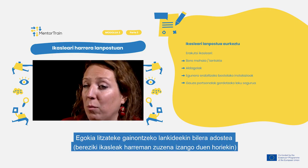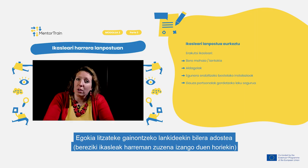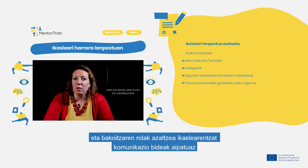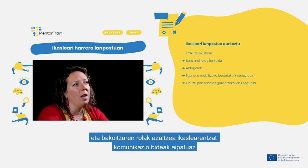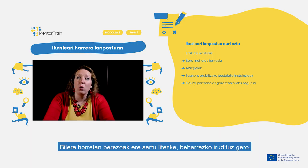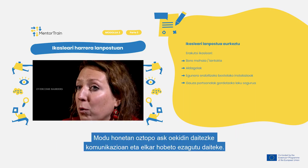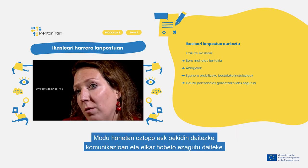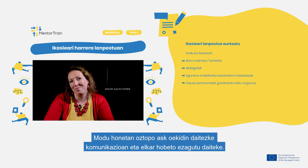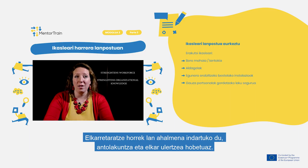Arrange meetings with other employees, especially those with whom the apprentice will be in direct contact. Explain their roles in general and ways of cooperation during the apprenticeship, in particular within the apprentice's team. Include customers as well, if relevant. This helps overcome potential barriers in communication and allows everyone to get to know each other better, strengthening workforce knowledge, organizational understanding, and mutual learning.